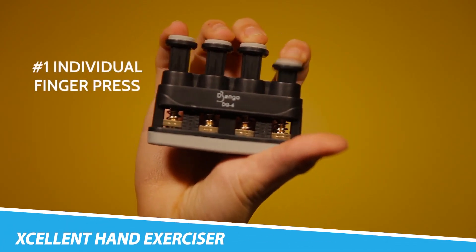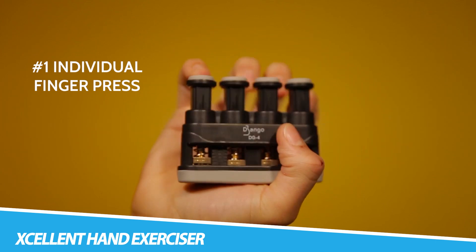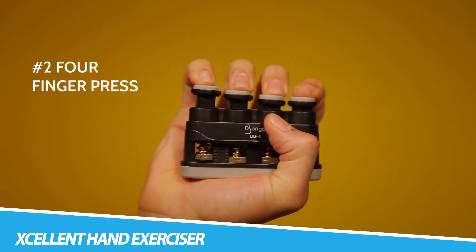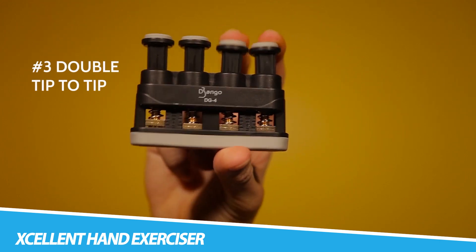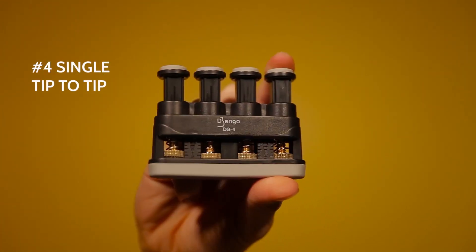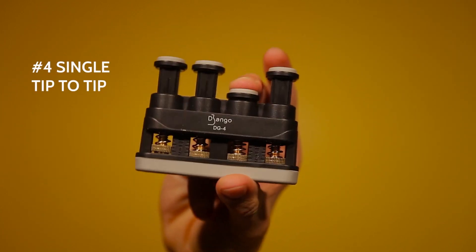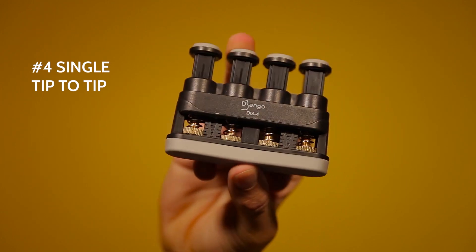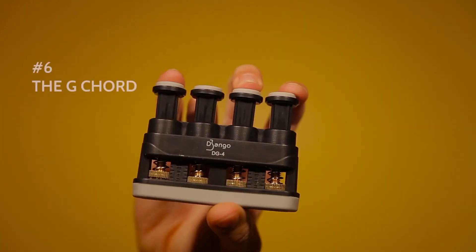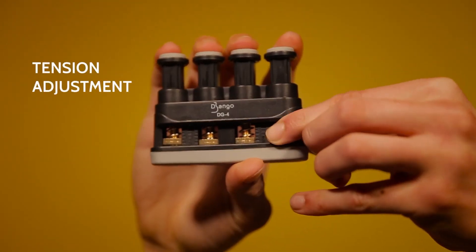The Excellent Hand Exerciser embodies a commitment to health and wellness by providing users with a versatile and effective tool for hand and grip strength training. Crafted with user comfort in mind, this hand exerciser features adjustable resistance levels, accommodating individuals at various fitness levels. Whether aiming to enhance grip strength for sports, rehabilitative purposes, or general hand wellness, the Excellent Hand Exerciser stands out as a comprehensive and user-friendly solution.